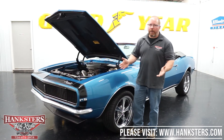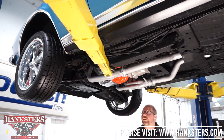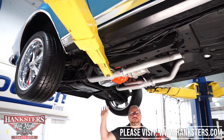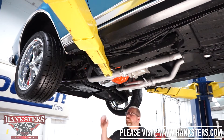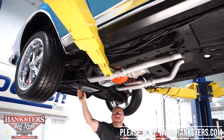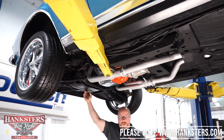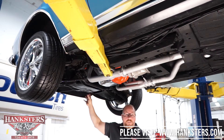We have our 67 Camaro convertible up on the lift. As we do with all of our cars, we'll go through the complete underside — frame, floor, steering, suspension, braking system, exhaust, wheels, tires, driveline. Starting at the front: the stock crossmember on the frame is nice and straight and doesn't look like it's been abused whatsoever. It's in very good condition.